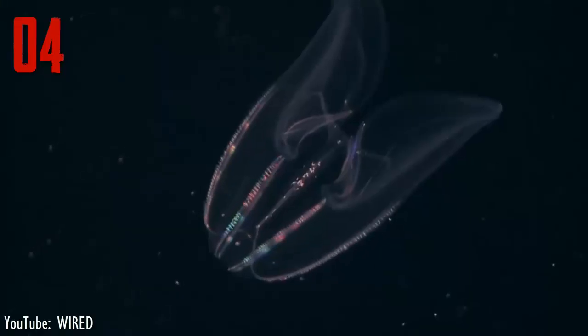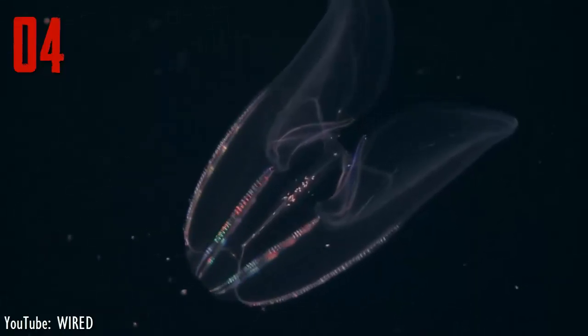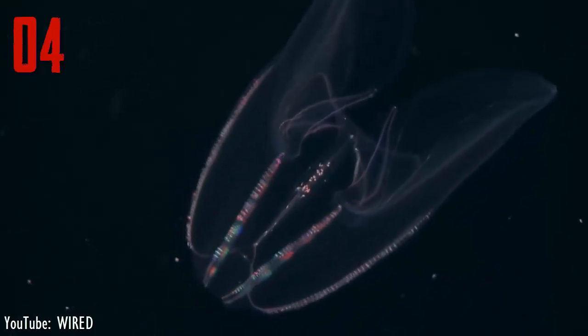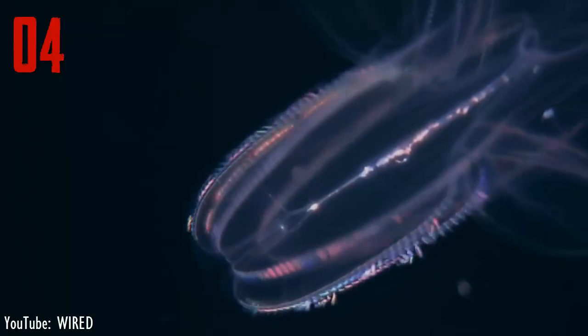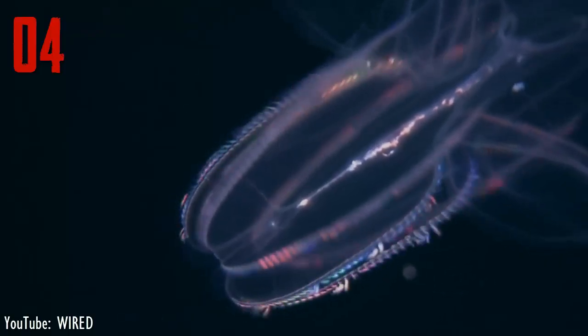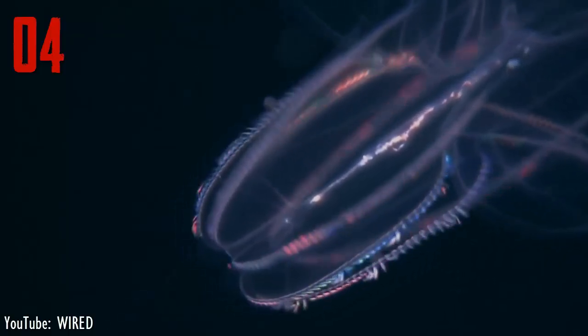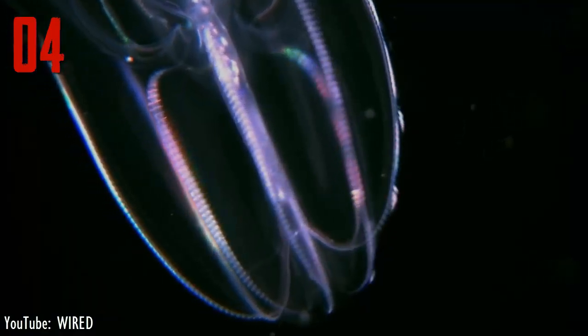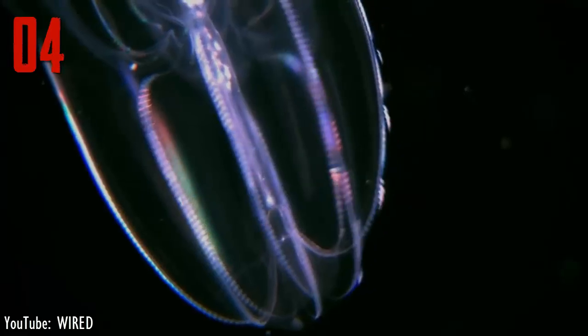Number 4. Also known as comb jellies, ctenophores emit a blue or green light that can only be seen in the dark. They also secrete ink that luminesces most brightly in the smaller bodies of young comb jellies. A rainbow effect is created when light scatters through the distinctive comb-like tentacles of the ctenophore.